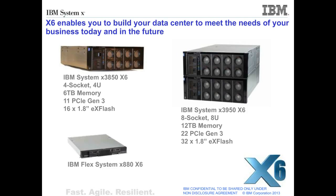Also included in the portfolio is the IBM System X 3950 X6, which is an eight-socket, eight-U server with up to 12 terabytes of memory in a single system. Also featured in the X6 portfolio is the IBM Flex System X 880, which is part of the IBM Pure Systems family and delivers enterprise-level mission-critical capability from the X6 portfolio to the Pure Systems infrastructures as well. Thank you.